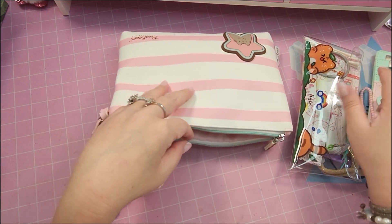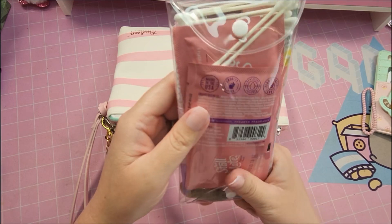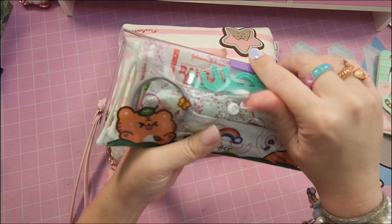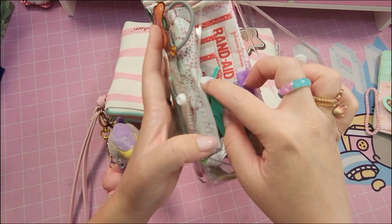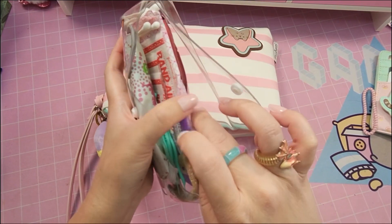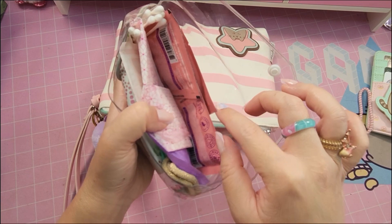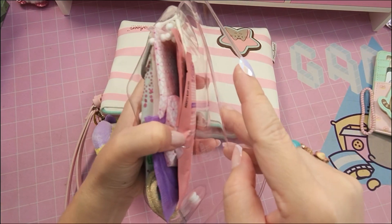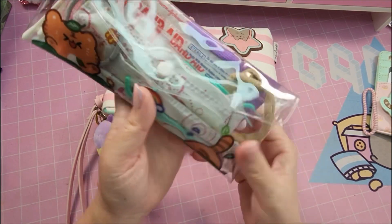Then in this little pouch — I got this from Amazon also — it has two compartments, you can use it from the sides or from the top. I have some floss, some tampons, some band-aids, some panty liners, some wet wipes, and some cotton swabs. This is pretty much my bathroom pouch if I need to go and use it real quick.